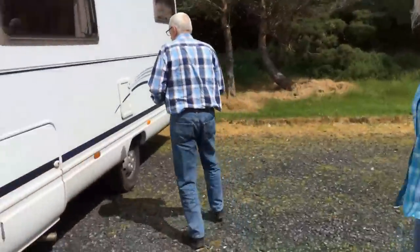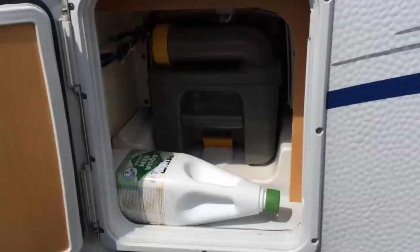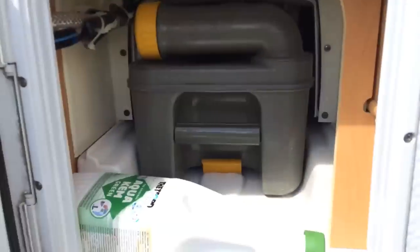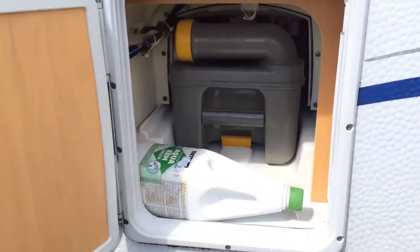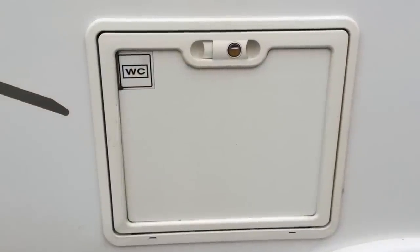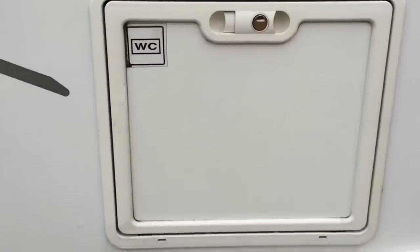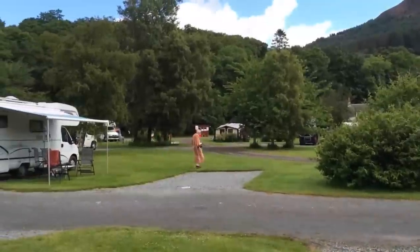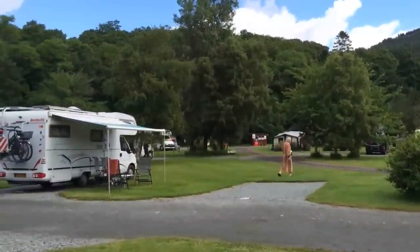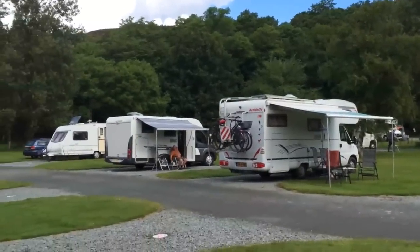Every RV we checked out used the same system for dealing with blackwater — a cassette on the side of the rig, under the toilet, accessible through a panel in the side of the RV. You pull it out and take it to the dump. Since it has to be directly under the toilet, some are on the right side and some are on the left, depending on where the bathroom is. Everyone we spoke with seemed very used to having limited water on board, and they just use the park's restrooms most of the time and dump their toilet cassette every couple of days since the cassettes are so small.